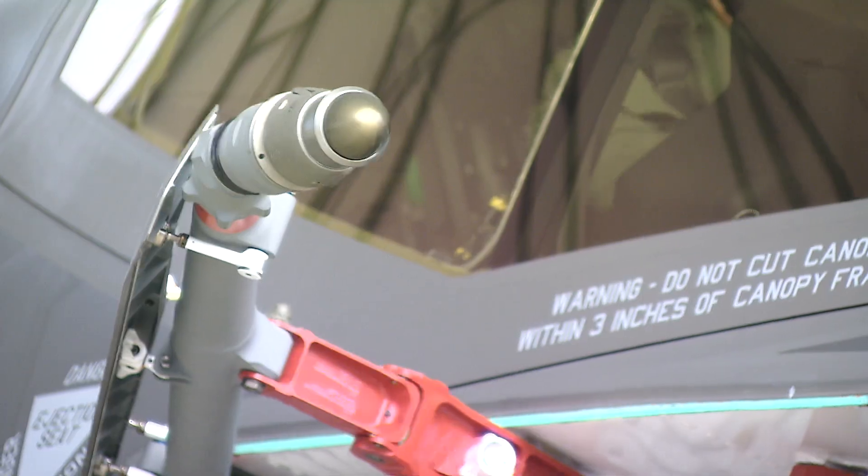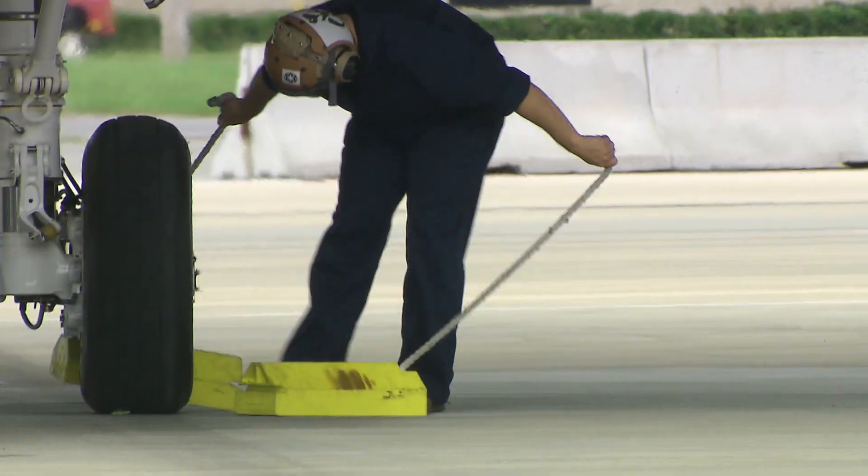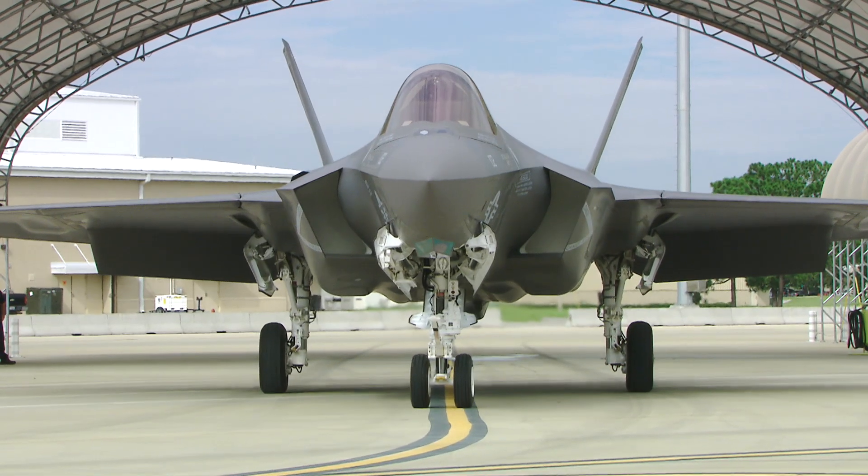Our goal now is to start a gradual ramp up, building up the number of airplanes on the ramp, the number of maintainers and pilots that we have here, and slowly get folks trained up so we have a self-sustaining cadre of instructors that are training the next generation, and then having folks ready to go back into the fleet.